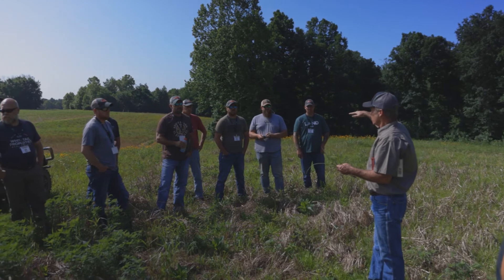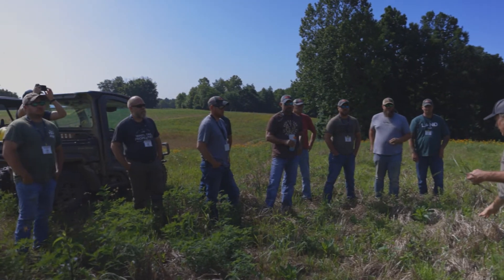We've got quite a bit of diversity that we can show these guys — that Dr. Harper and Kip and those guys can show them. So it's really tickled to death to be hosting this module.